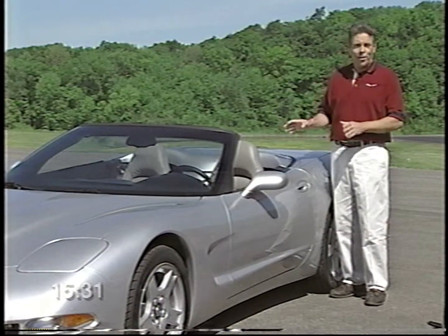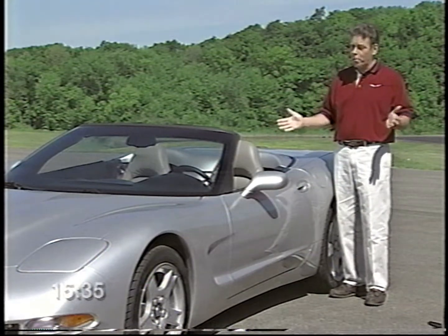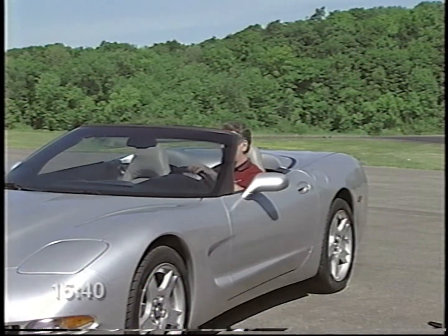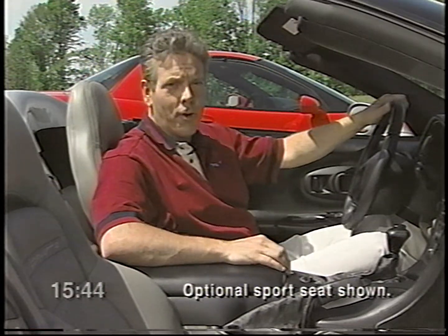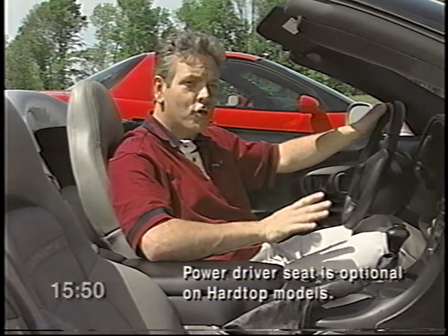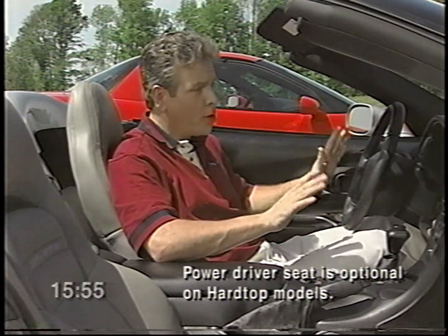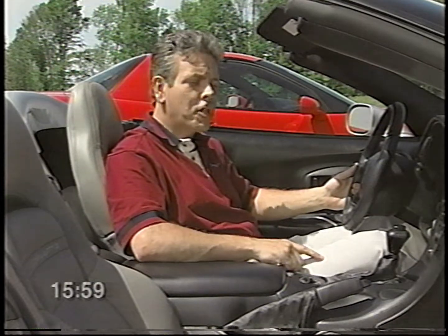Corvette's interior also serves a dual role, emphasizing driver control while providing exceptional comfort. You'll notice when you sit in Corvette that the seats are comfortable and supportive — the bucket seats have lateral support, back angle adjustments, and a six-way power driver's seat adjuster. There are times when you may notice a little play in the seat back — that's perfectly normal. The seat is designed that way to prevent damage that may be caused by moving the seat rearward when it's fully reclined.